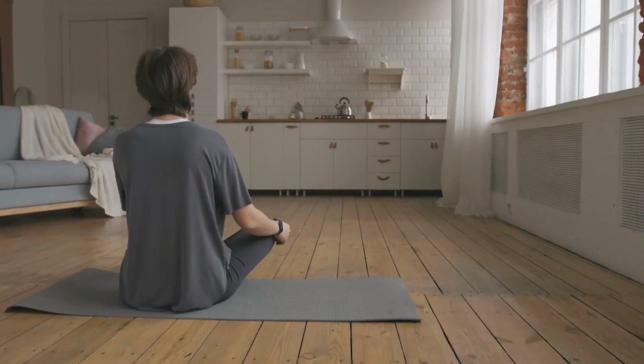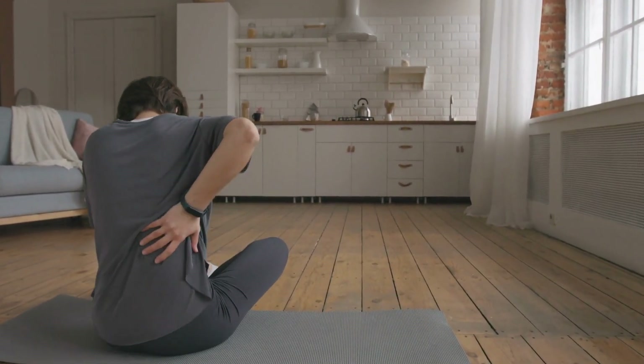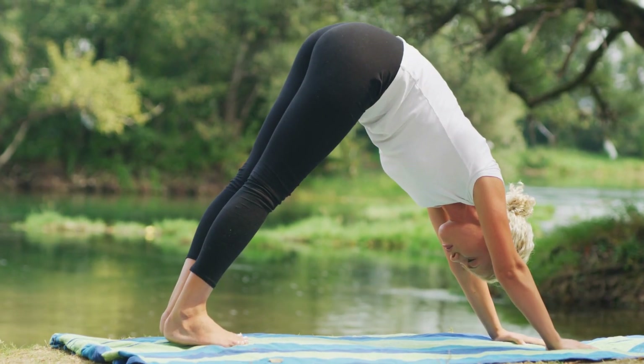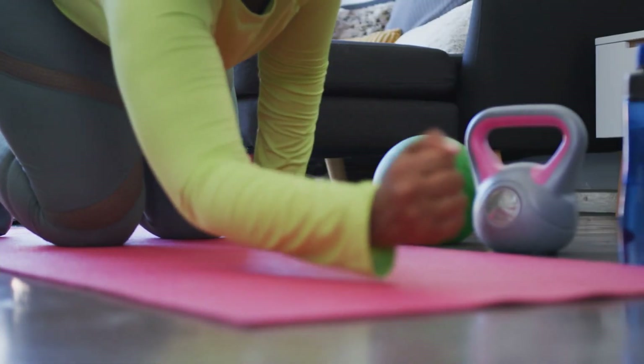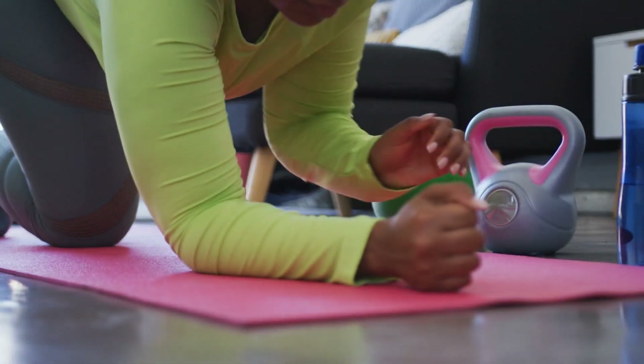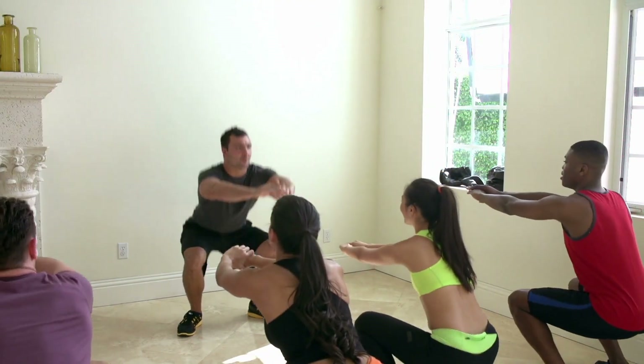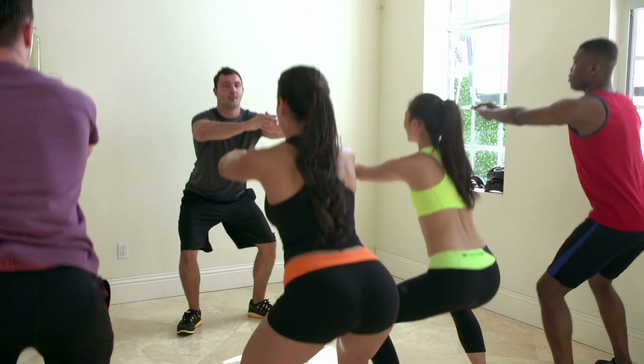So not all people with degenerative discs have pain, and not all people with low back pain have degenerative discs. But if you do experience pain associated with disc degeneration, the worst thing you can do is stop moving. Research indicates that exercise is particularly beneficial for individuals with low back pain, especially in cases of degeneration. Exercise plays a crucial role in enhancing the strength of the muscles around the spine, building structural resilience, reducing pain, and alleviating stress.